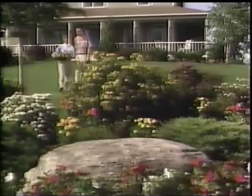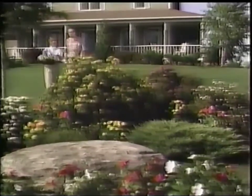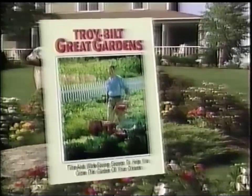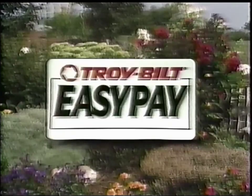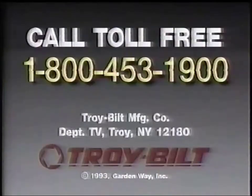So if you want to learn more about getting results like this the fast, easy Troy-Bilt way, call for your free catalog today. Call now and we'll also include complete details on our Troy-Bilt easy payment plan. For your free catalog featuring the Pony and our whole line of Troy-Bilt tillers, including our no-money-down easy payment plan.